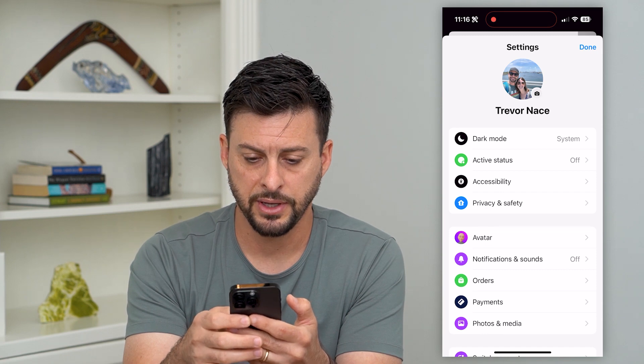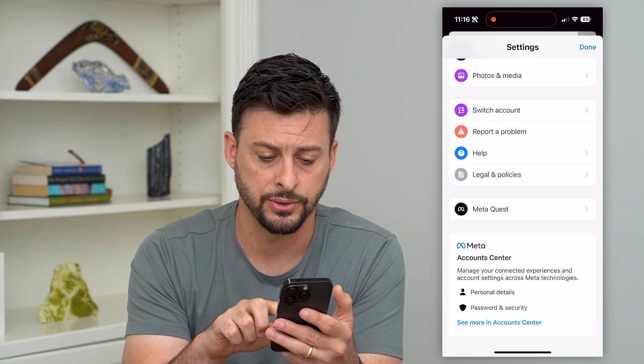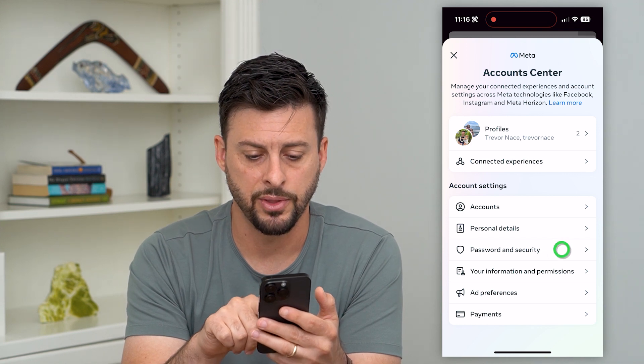Now, if I scroll down, I'll get to the Meta Account Center where I can manage all my accounts. Let's tap on that, and midway down you can see Password and Security. Let's tap on that.